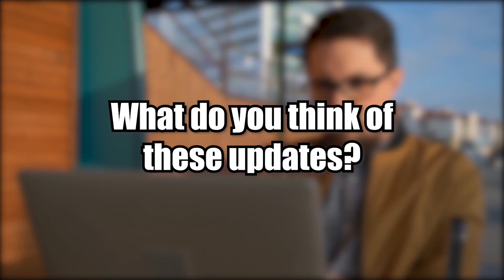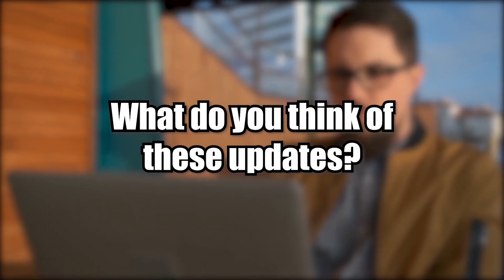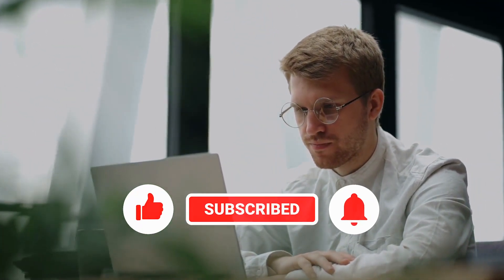Thank you for watching. What do you think of these updates? Let me know in the comments section below. If you liked this video, don't forget to subscribe to this channel to be updated for upcoming videos like this.